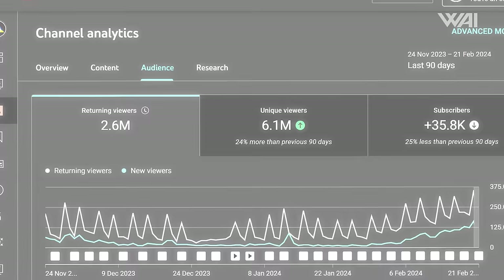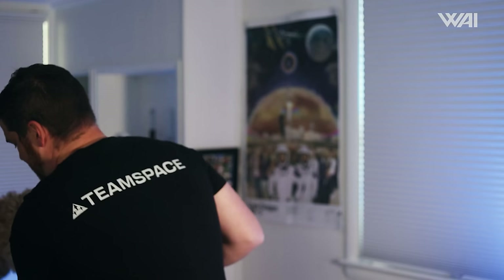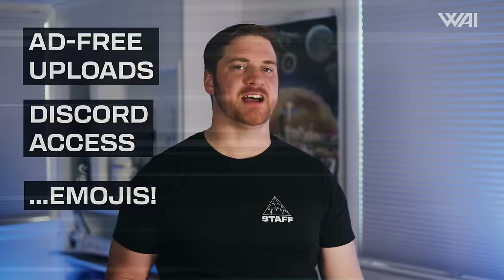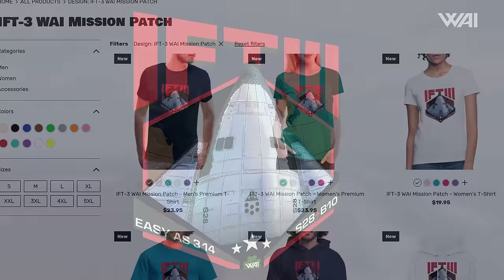Over 2 million returning monthly viewers have not subscribed yet — help us grow the channel by double-checking that you've hit that subscribe button so you don't miss our updates. Give us a like and become a supporter for exclusive SpaceX updates, including access to daily Starbase photo galleries with satellite, aerial, and ground photos of SpaceX's progress. No matter how much you decide to give, everyone gets the same supporter content and access. We also have IFT3 commemorative shirts available — if you love the IFT3, this is something you want to have. The link to our Patreon page and our new website is in the description.